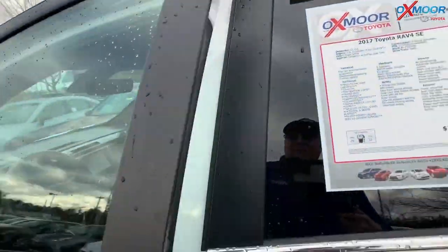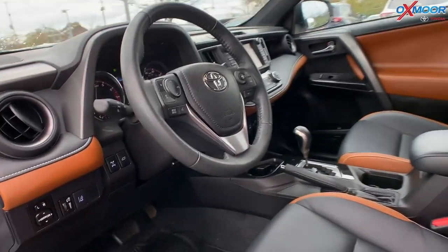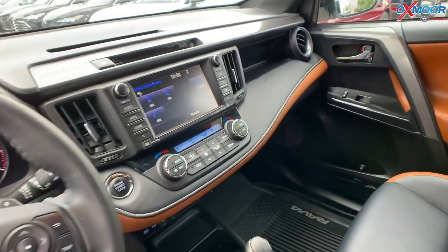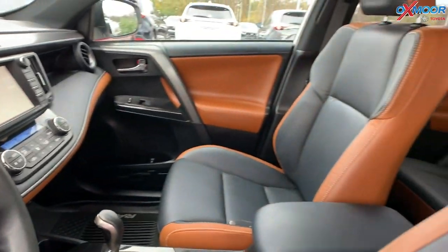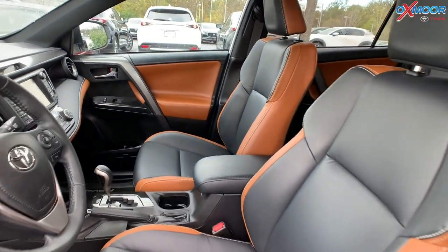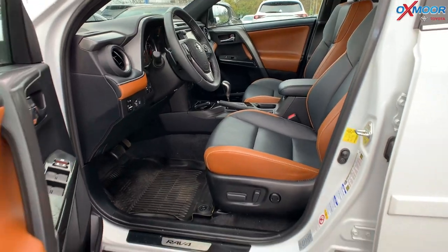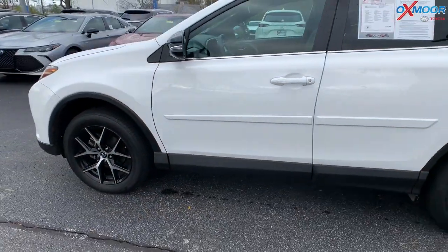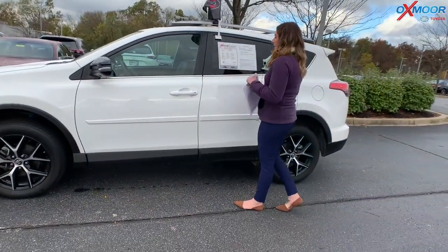It has a backup camera, Bluetooth, and a sunroof. There's heated leather seating. That interior is in black and tan leather. You have blind spot monitoring, and it also has front and rear parking sensors. The mileage on here is 23,151 and the price is $24,800.